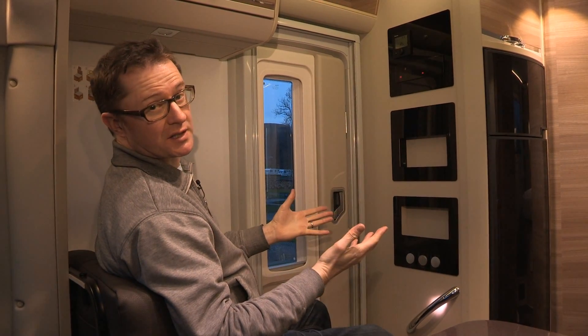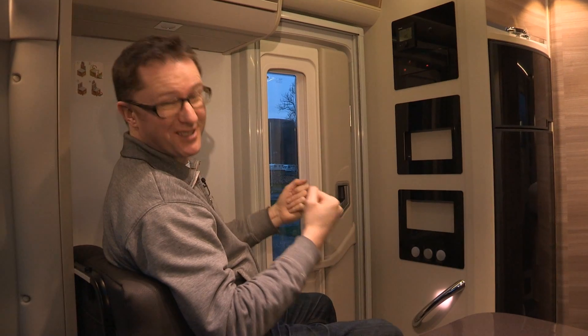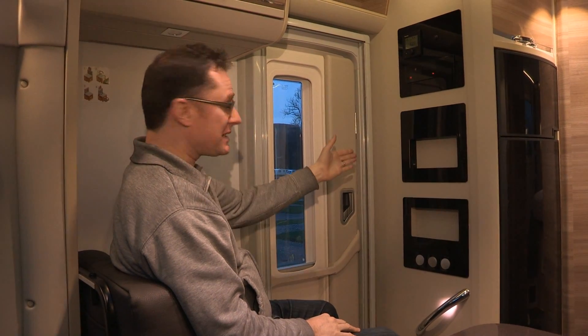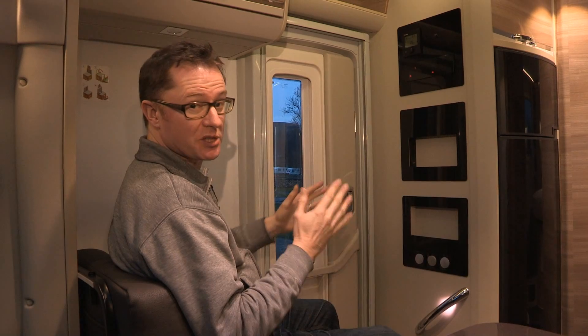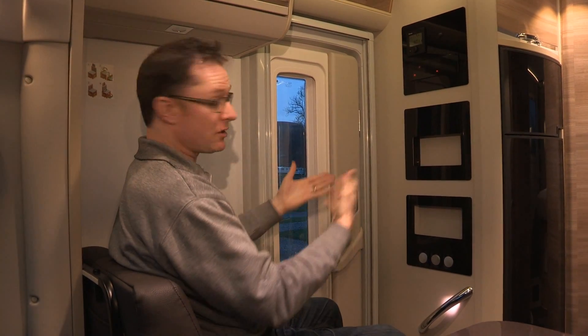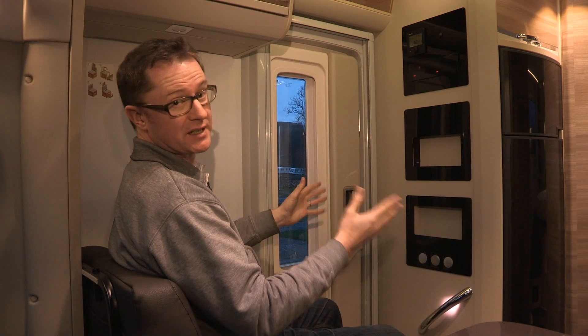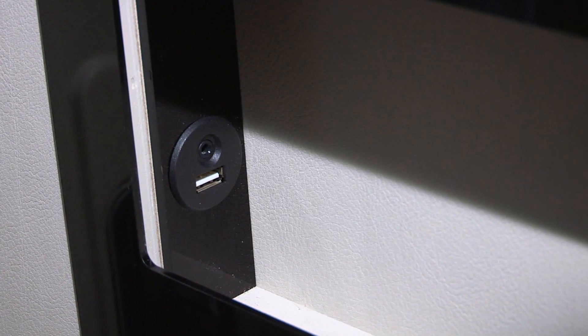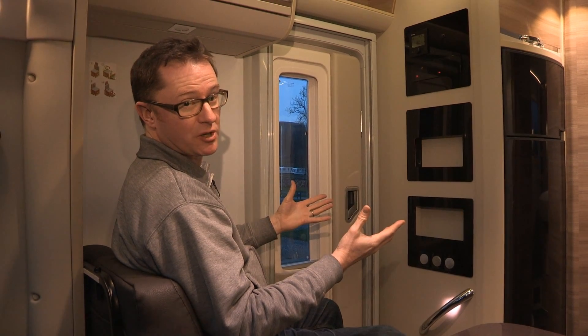Another advantage of sitting on the third travel seat is that you can enjoy the multimedia station. This aperture here is for an iPad mini or small tablet computer, so when you're in this position you can sit and watch a film, listen to music, whatever takes your fancy. It connects via USB and line connection into the van's stereo system and also recharges the battery.